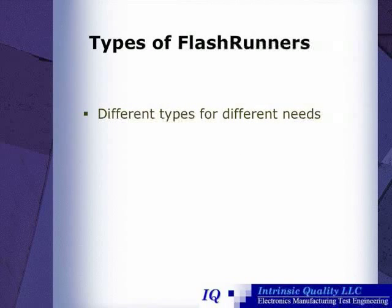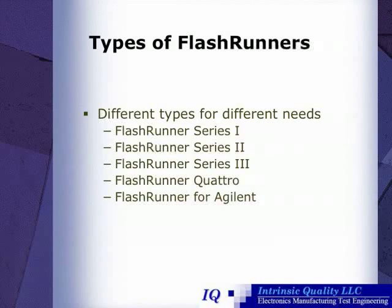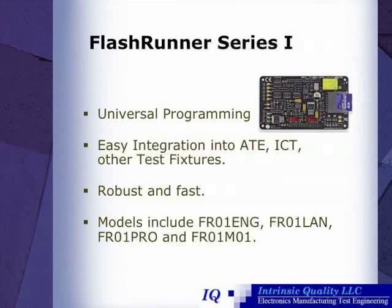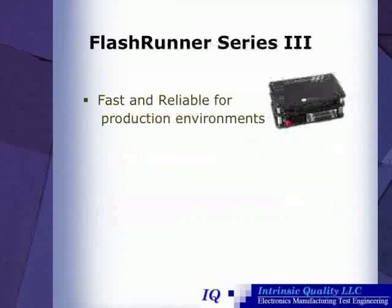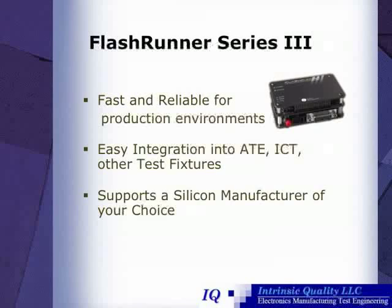There are different types of FlashRunners available for different needs: the Series 1, 2, 3, the FlashRunner Quattro, and the FlashRunner for Agilent. The FlashRunner Series 1 is a universal programmer, easily integratable into test fixtures — it's robust and fast, and has several different models. The FlashRunner Series 2 is fast and reliable and easily integratable into test fixtures, and includes all programming algorithms available for a chosen manufacturer. The FlashRunner Series 3 is also fast and reliable, and supports a manufacturer of your choice.